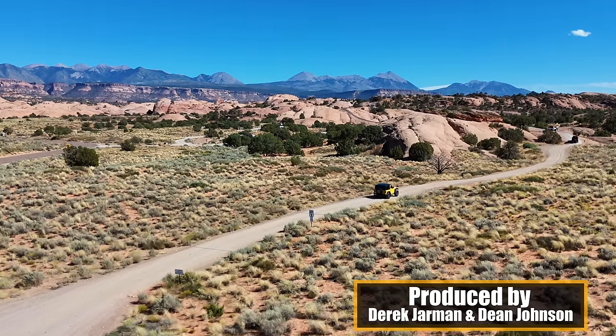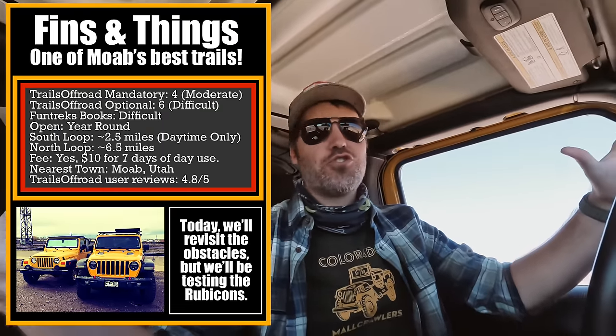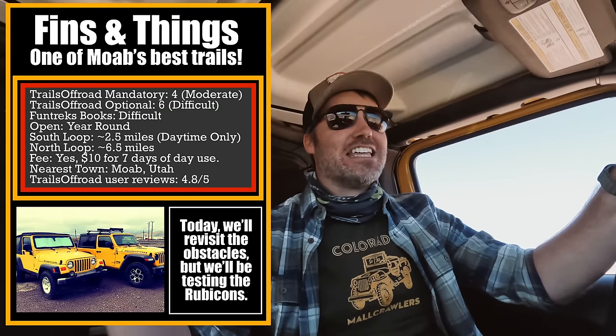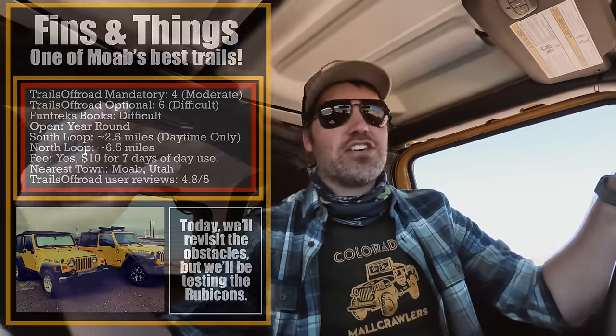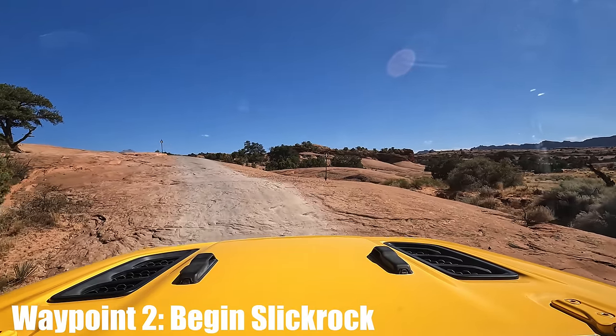From the trailhead you go down a little dirt road until you get to the first rock ledge, and then it is all rocks from there. On screen is information about Fins and Things — this is a fun trail and we're only doing the southern half today, but I do have a full trail guide, so check it out and I'll show you everything you need to know about Fins and Things.